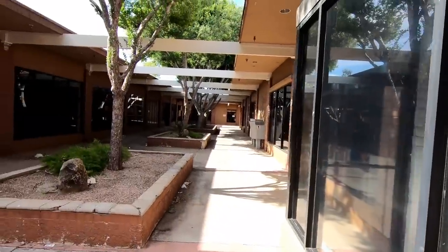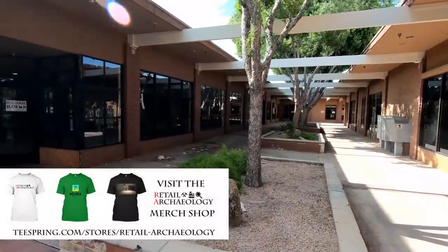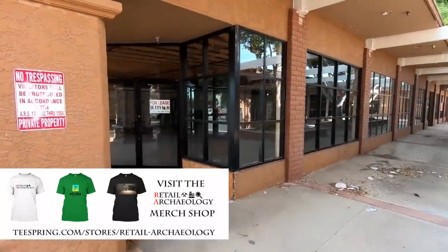But speaking of shopping online, make sure to check out the Retail Archeology merch shop where you can find Siesta Mall t-shirts, Rotting Acres Mall, as well as Retail Archeology t-shirts. I'll have a link down in the video description box if you want to check that out.